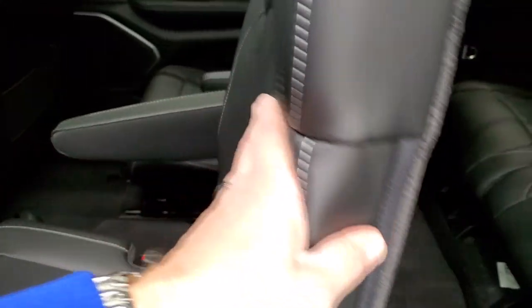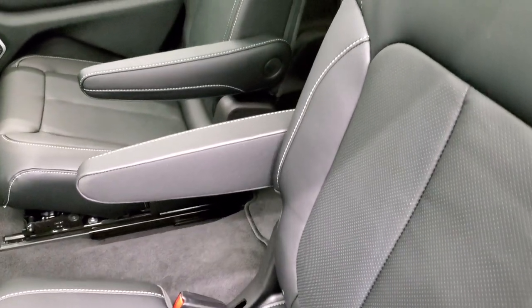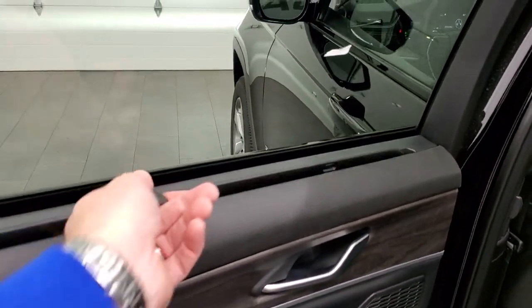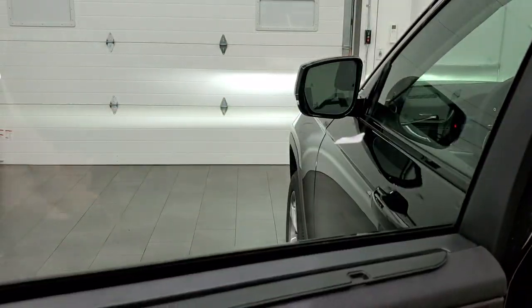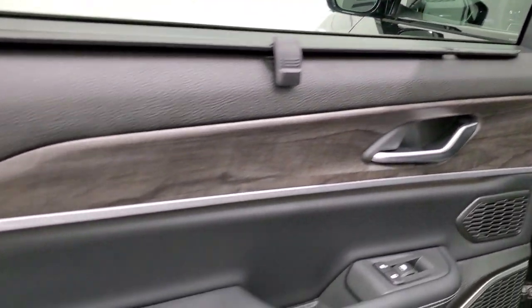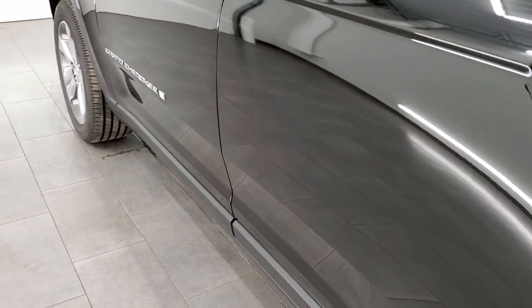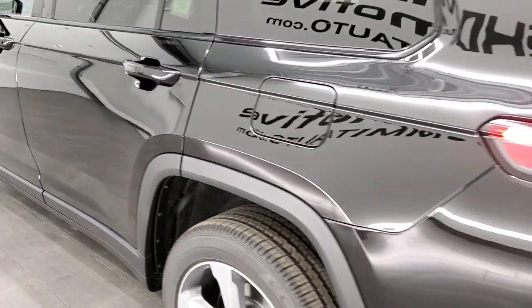The seats go back nice and easy and slide into place. The other thing you get are these second row sun shades, which are really nice for keeping the sun out of kids' eyes or whoever's sitting back there. You also get that nice wood grain trim on the back doors and child safety locks.